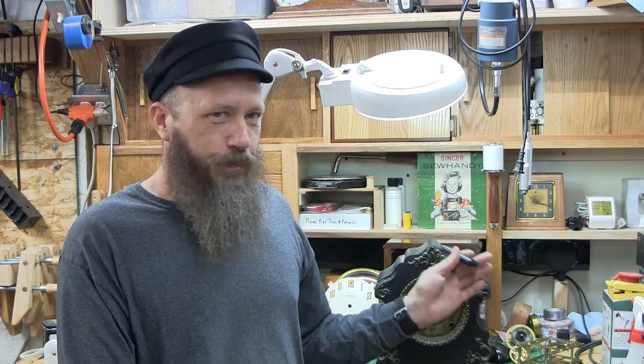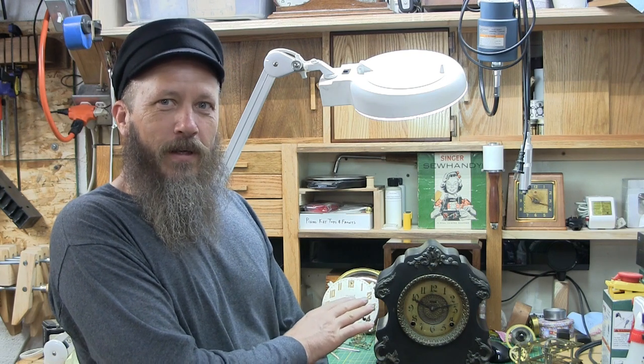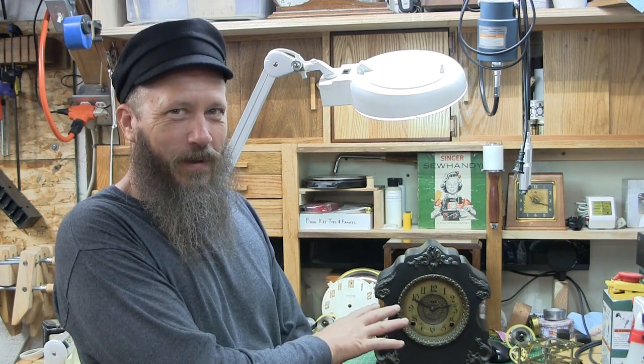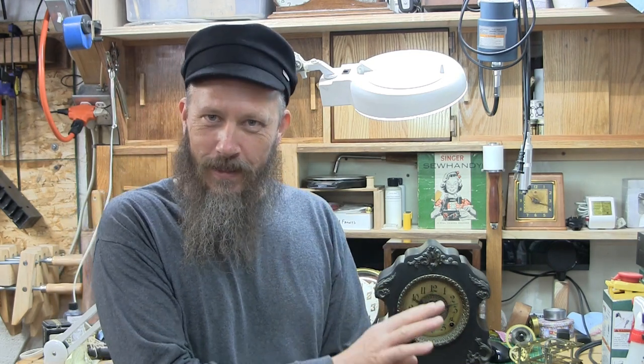Some of the iron-cased black enameled clocks cost a little more, maybe between $7 and $14. Different companies priced them differently, but the bottom line is that now most people could have a clock like this in their home. It was affordable and attainable.